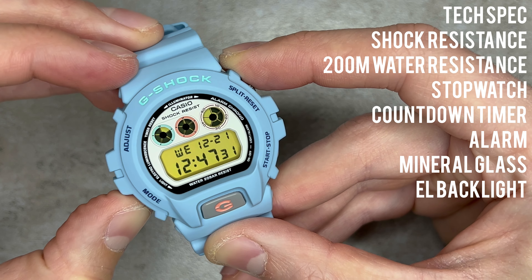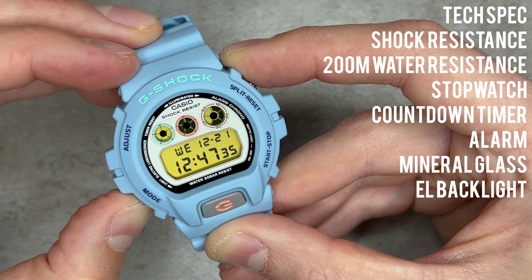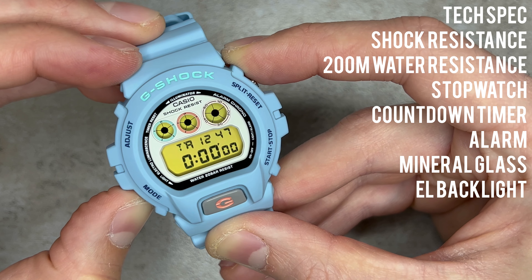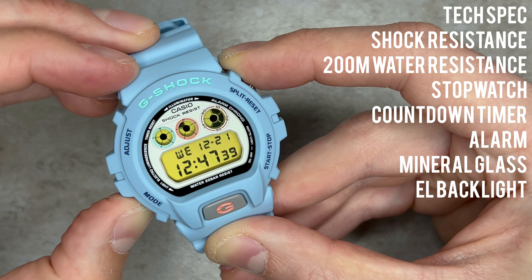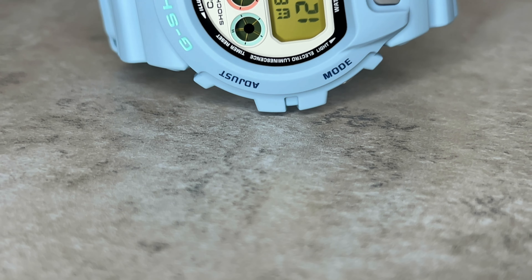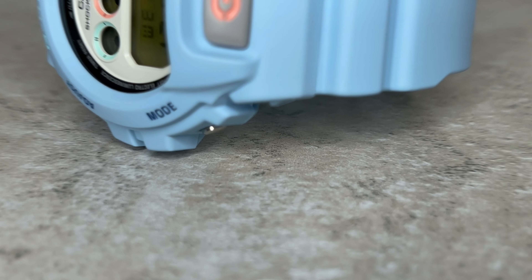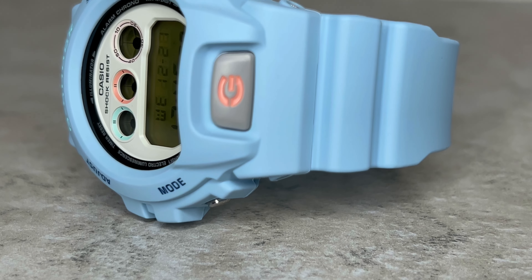In terms of functionality, you'll receive G-Shock's infamous shock resistance, 200m water resistance, a stopwatch, a countdown timer, multi-functioning alarm and that glorious electro-luminescent backlight. We know what we're getting with the DW6900 by now — it's been around for over 25 years. This watch is incredibly durable and packed with everything a fun yet functional timepiece could need.